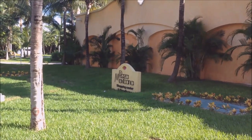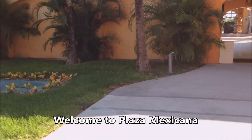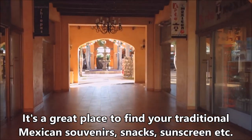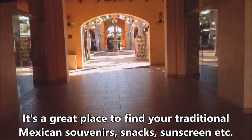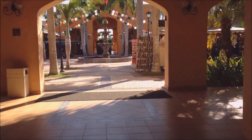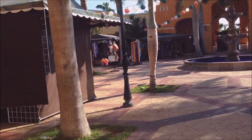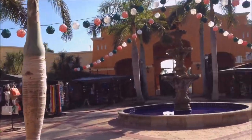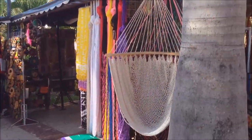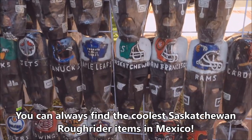Just down the stairs and across the street from the mall is the Playa Mexicana shopping center. Here you'll find all your Mexican goods. These are not really run by the hotel — they're run by individuals who rent out their spots. It's early so not many vendors have their stuff open yet, but anything you can buy in Playa del Carmen you can buy here. As always in Mexico, you can always find your Saskatchewan Roughriders gear.